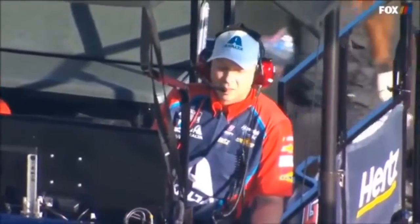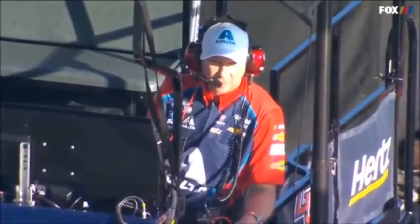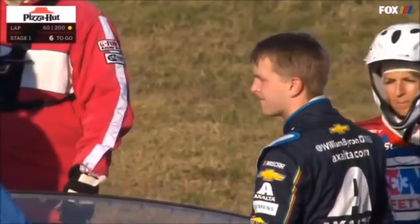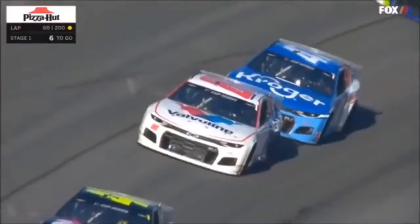And here's Chad Knauss, his crew chief. You know, you work so hard. William is okay — that's the AMR safety team attending to him.